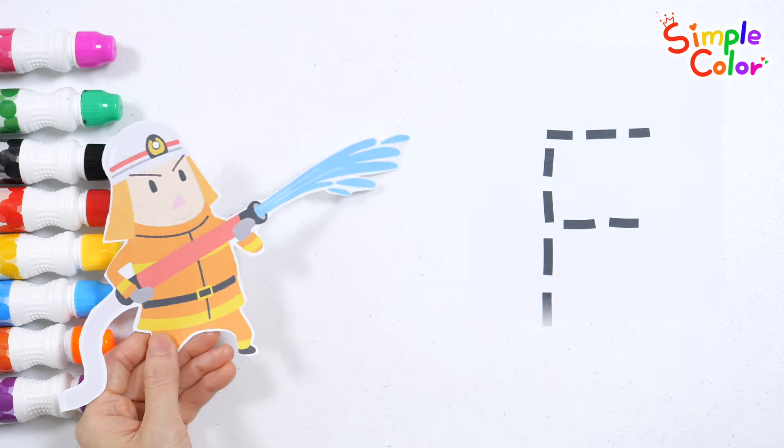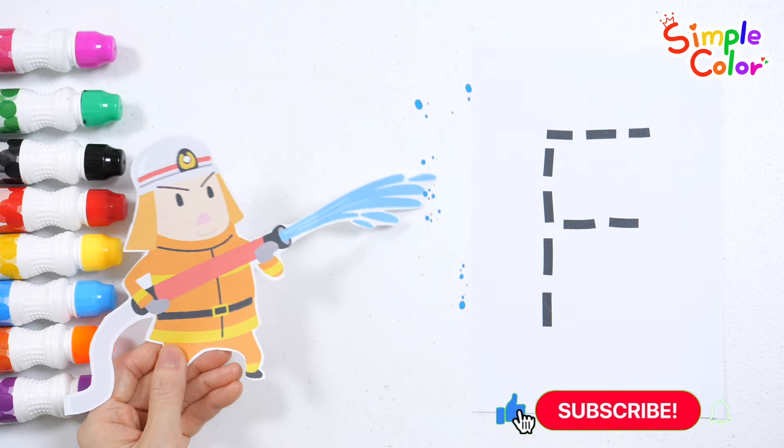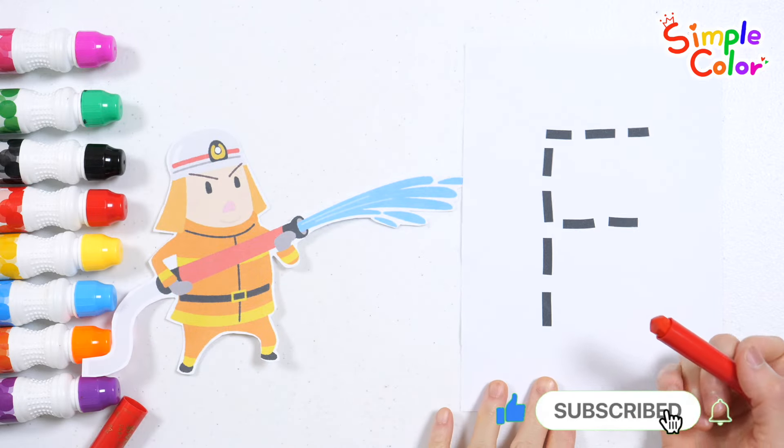Today, let's learn the alphabet with a firefighter theme. Let's write the letters by tracing the dotted lines.